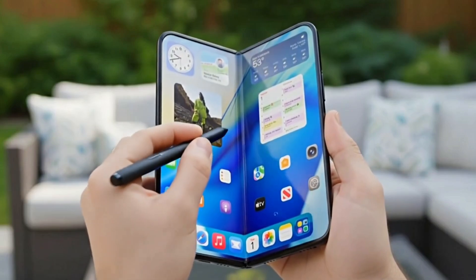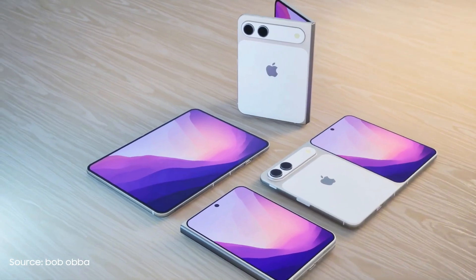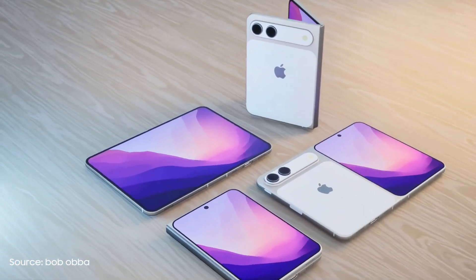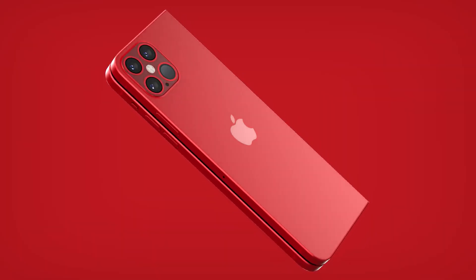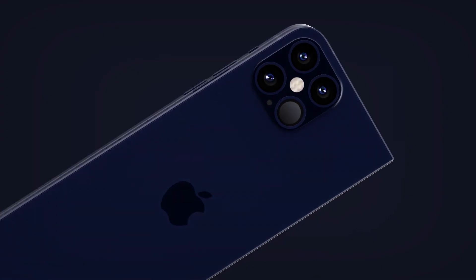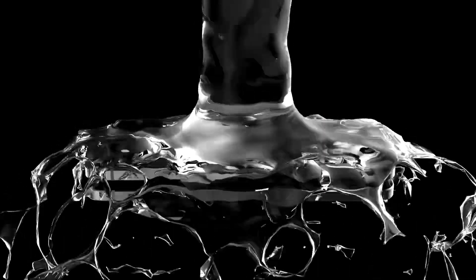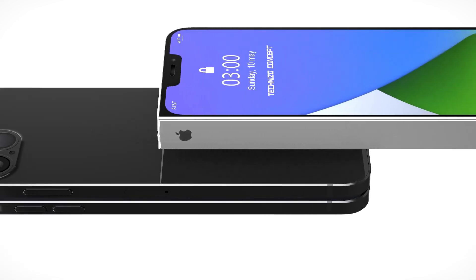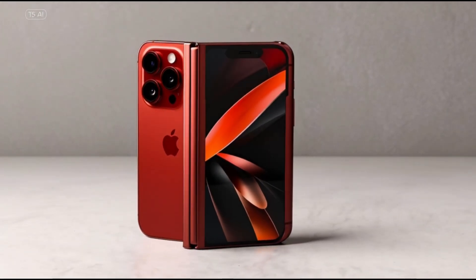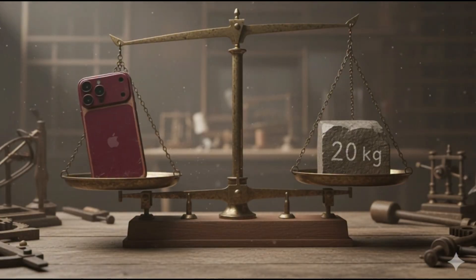Barring any unexpected delays, the foldable iPhone is expected to launch in the fall of 2026 alongside the iPhone 18 Pro models. Keep in mind that every feature — or lack thereof — of such an expensive device, estimated at $2,000, will be intensely scrutinized. When it launches, its success will entirely depend on how smooth that large 7.8-inch inner screen feels.